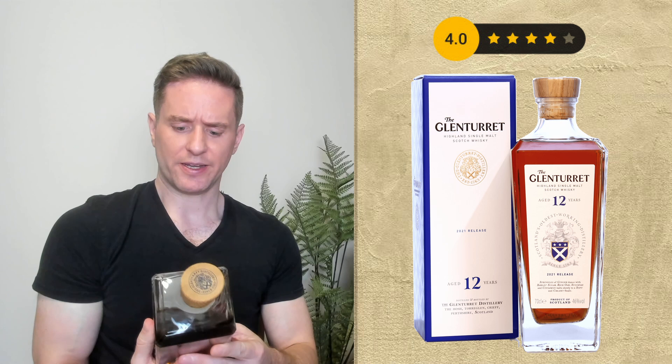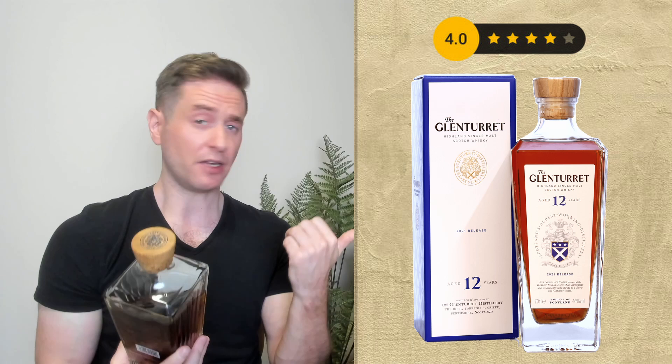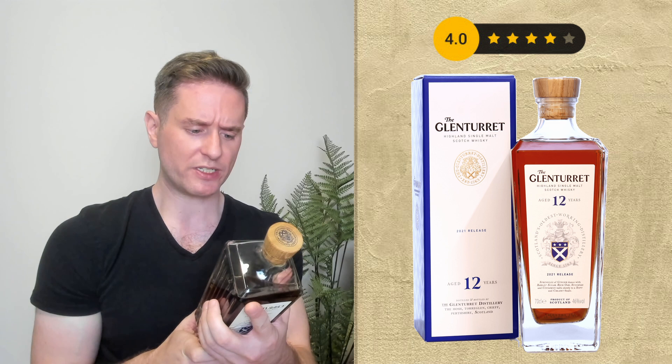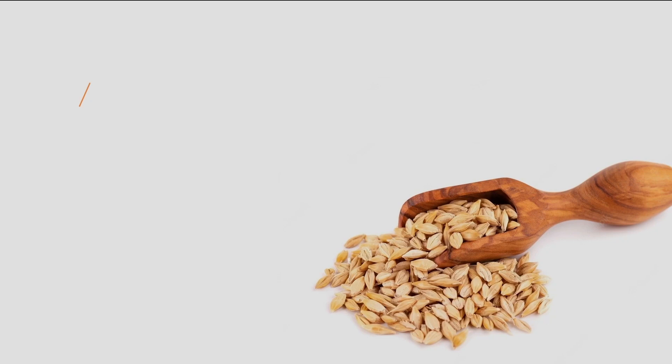This does not say non-chill filtered or natural color anywhere on the bottle — it does on the box over there. We have some tasting notes down here. By hand and heart since 1763. We've got traditional skills, enduring wisdom, contemporary masters.